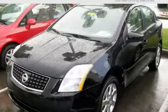This is a 2007 Nissan Sentra. More than just a ride, great engineering.